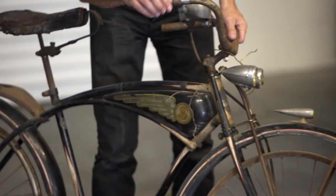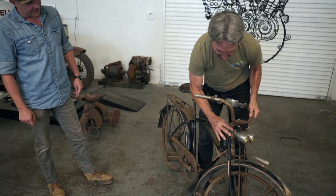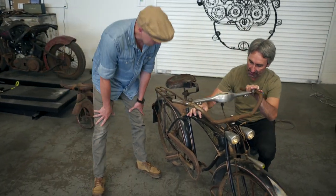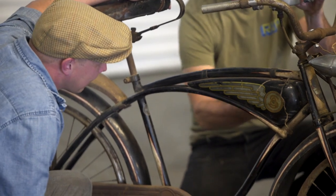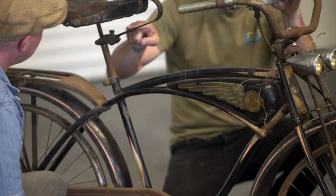Notice how the fork comes all the way up past the head tube into the top nut — they call this a double duty front end, an overbuilt front fork. The tank is hanging, which they call a strap tank, and this is also called a cantilever tank. It's a teardrop tank — not flat across the bottom but sweeping.